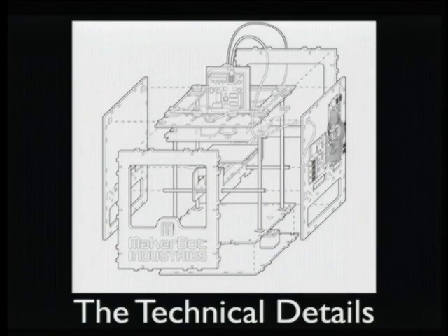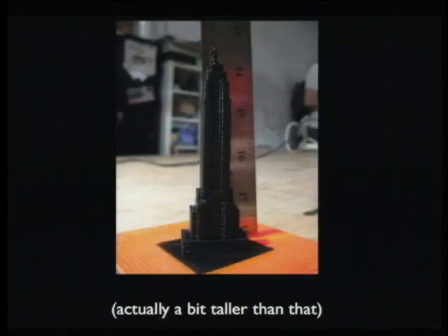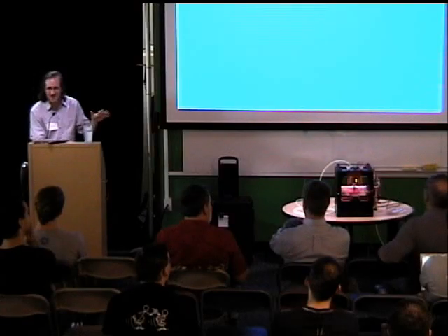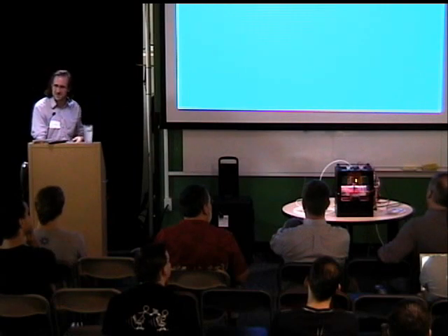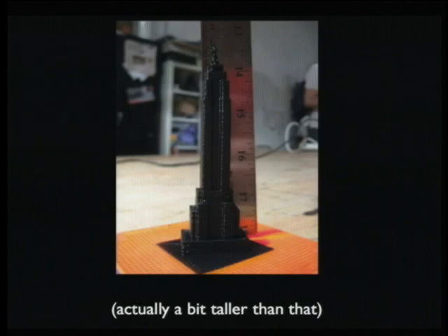The build area is about 10 centimeters to a side on the X and Y axis, and actually slightly larger on the Z axis. The extruder can rise out of the top of the box, so you can move the platform almost all the way up — close to 13 centimeters. There's actually a little competition going on for the tallest build people have done yet with a MakerBot.